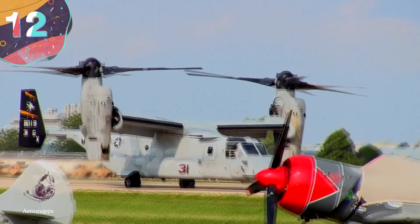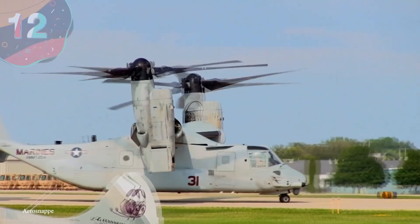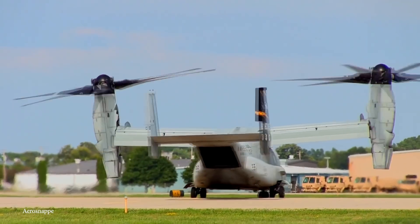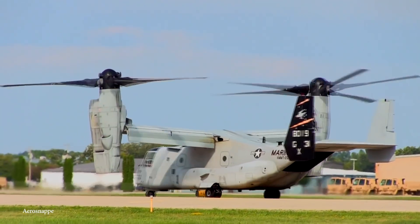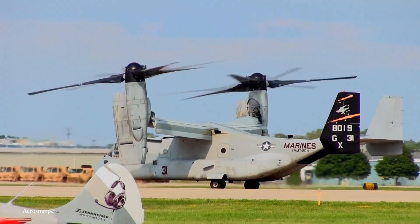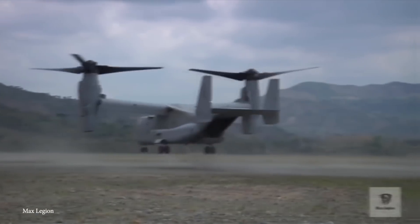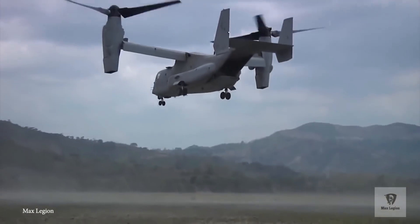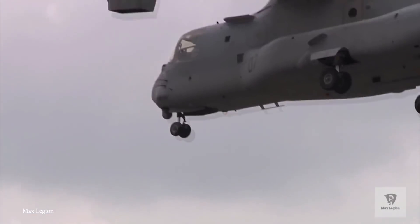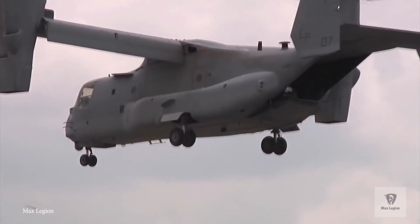Number 12: V-22 Osprey Tiltrotor. The V-22 Osprey Tiltrotor is the first production tiltrotor aircraft to take to the skies. This crazy hybrid military vehicle can land and take off vertically just like a helicopter, but when it's airborne it can transform into a turbo-prop aircraft that flies faster, farther, and at higher altitudes than any typical helicopter — making it the perfect vehicle to get in and out of tight, contested areas without needing a long runway.